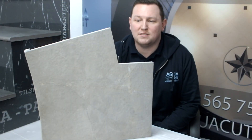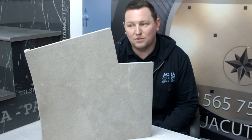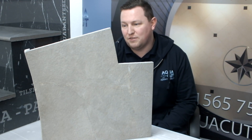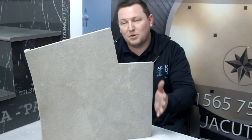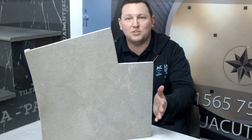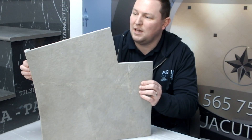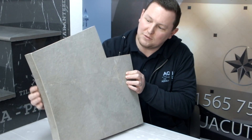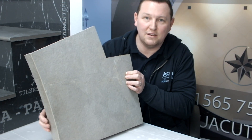Aquacut is often asked to combine a number of our services to form a complete job. For instance, this piece here — we've combined water jet cutting, epoxy bonding and also polishing by hand. You'll see here we've created a downstand on a curve for use on the roaming end of a swimming pool.